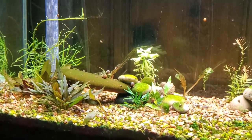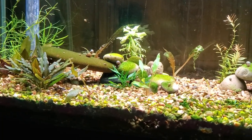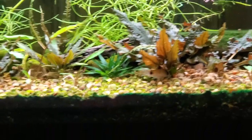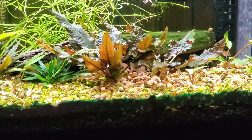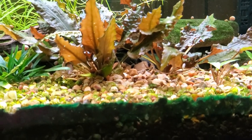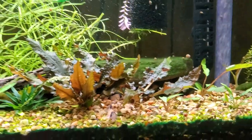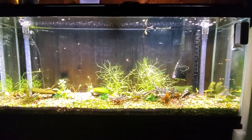I've got nine panda corydoras, most of which are juveniles, not full-grown adults. I do have two full-grown adults in here — I think that's one of the full-grown adults and a juvenile right there next to them, and there's another juvenile there. This tank has essentially become a crypt tank.